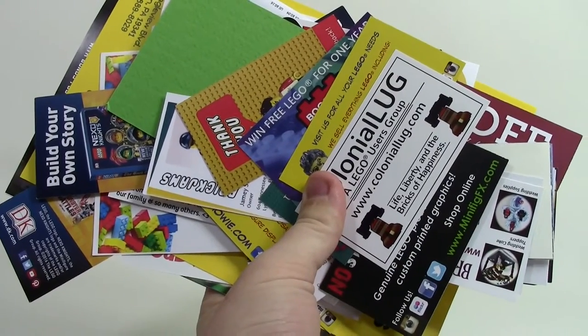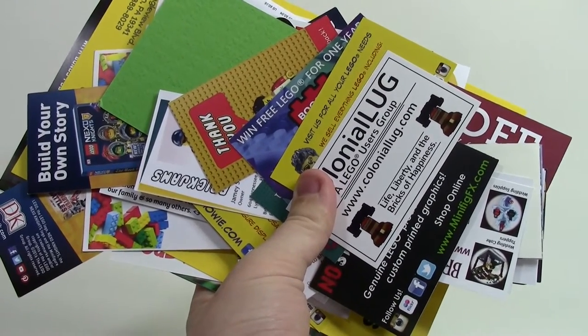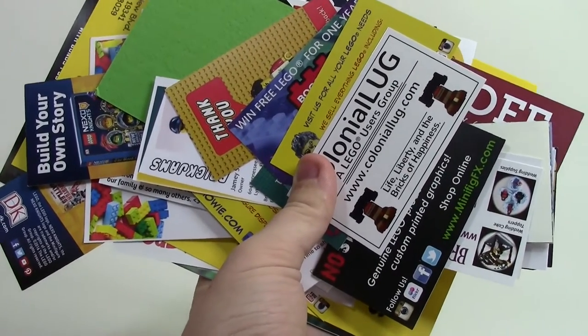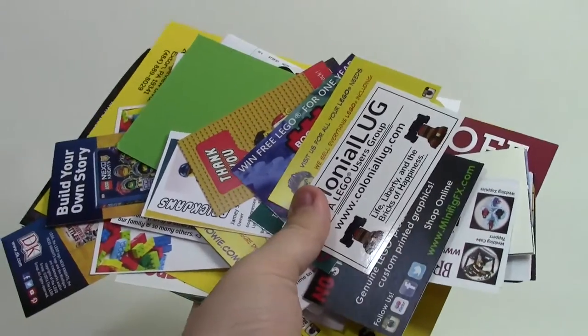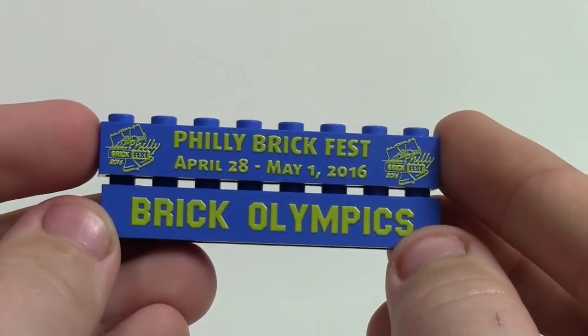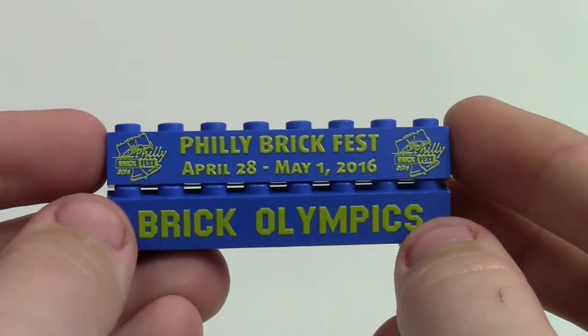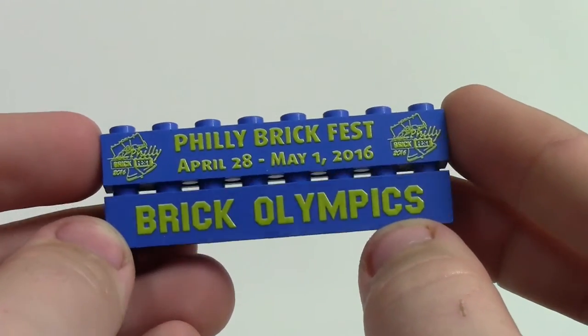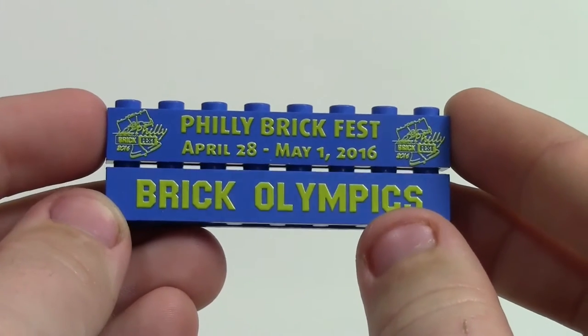Throughout the entire event I got tons of different business cards and flyers from other LEGO fans to check out their stores and YouTube channels. My dad and I each also got Philly BrickFest 2016 bricks with the dates. At the end of the convention they were handing out BrickOlympics items — that was the theme of the event — and we actually got to win some medals.